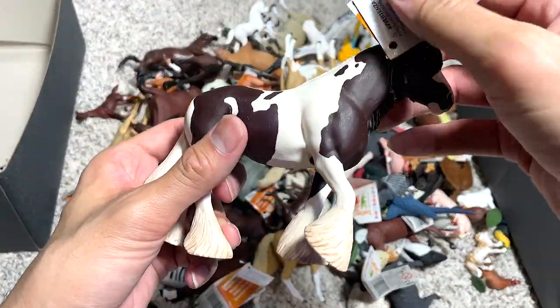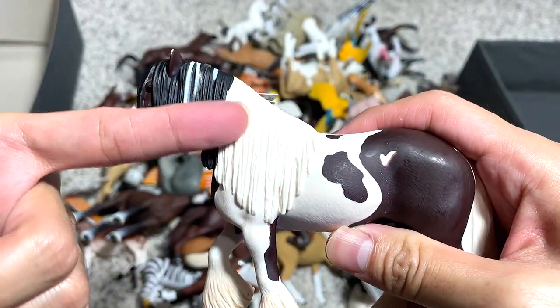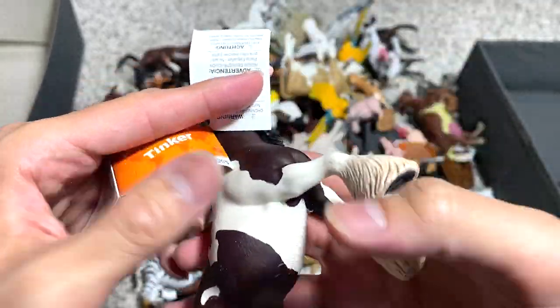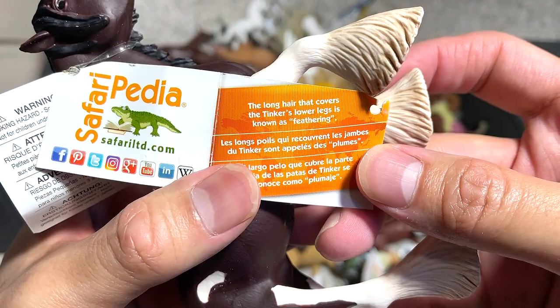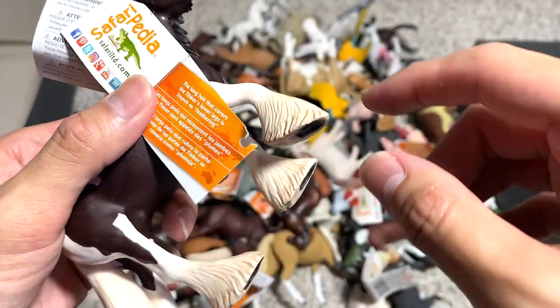Let's take a look at this majestic looking horse. If you take a look at the hairstyle, he or she looks really stylish for sure. Tinker — I think the tinker is actually the species name. The long hair that covers the tinker's lower legs is known as feathering.